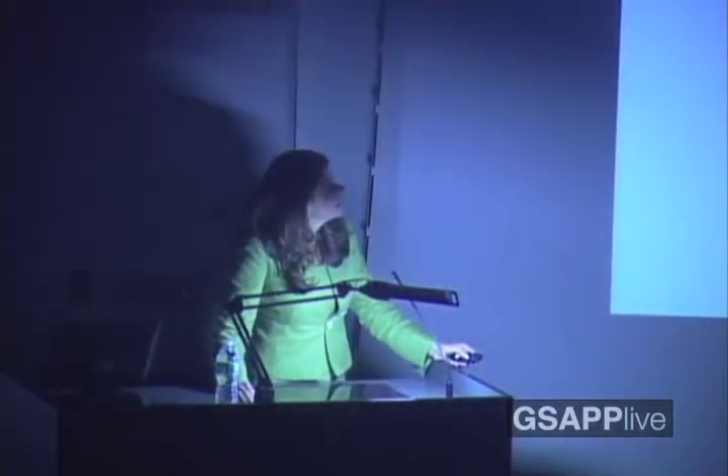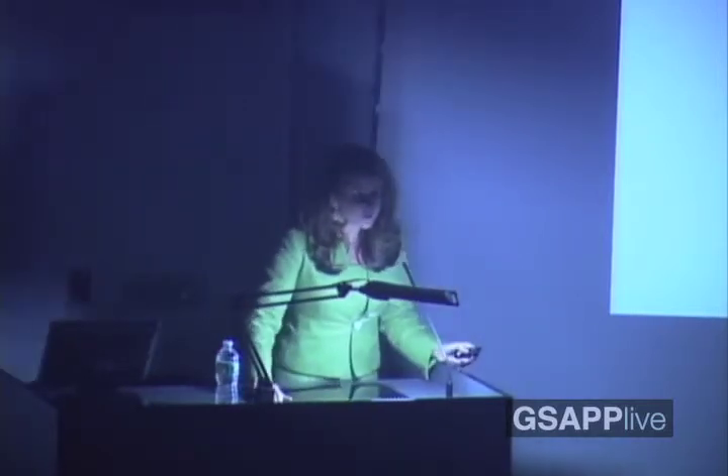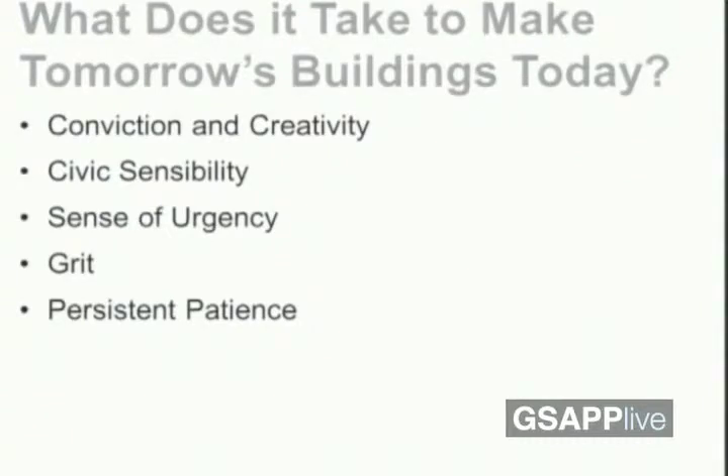So we know why we're here — Tamara's buildings today, innovations in the skyline. The first building is New York by Geary. It's a project that we began in 2003. What it took to build this building is what it took to suffer through the traffic on the Brooklyn Bridge: conviction, creativity, civic sensibility, sense of urgency, a bit of grit, persistent patience. There's a combination of things that are necessary. When you think big and you do big projects, you really have to stick with it. It's not an easy business — it's big thinking, but big challenges.